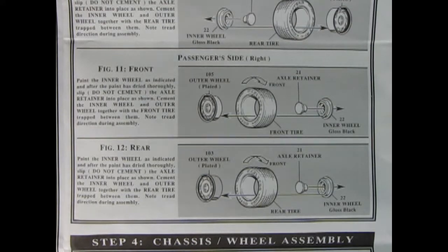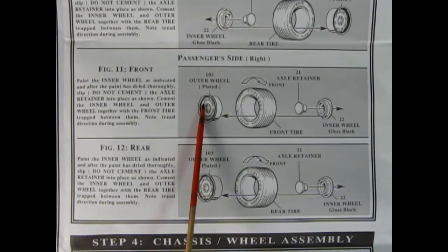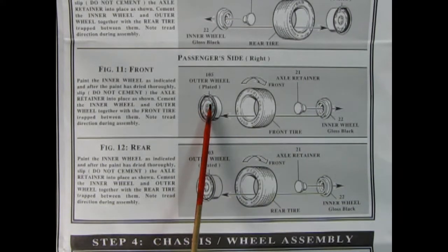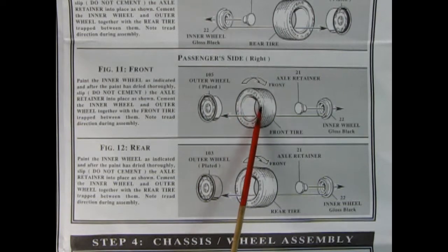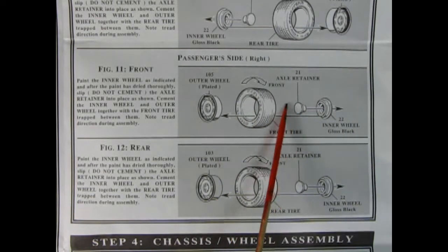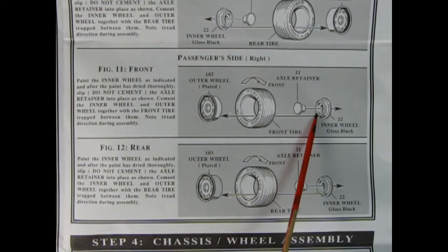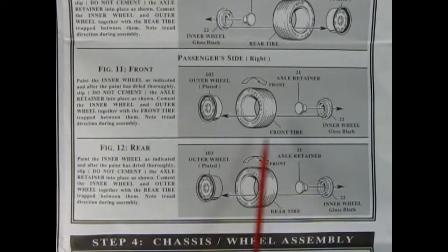We carry on with our wheel assembly on the passenger side — the right hand side. You'll notice that the little vanes of the wheel have the curve going forward and the tail at the back, which should line up with the tread pattern. The nice thing about these Goodyear Eagle tires is there are directional arrows molded on the side. Then you've got your wheel retainer and your inner wheel — all this sandwiches together front and rear to give you those full tires.